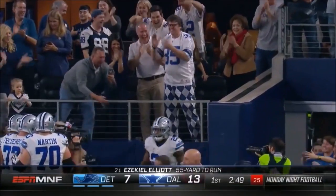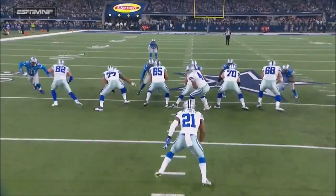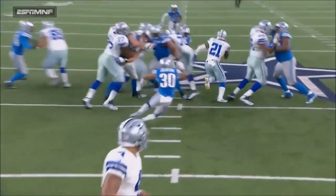You call a blitz, you make a mistake — it's over. And Emmitt Smith likes what he sees. It's a beautiful cutback run.